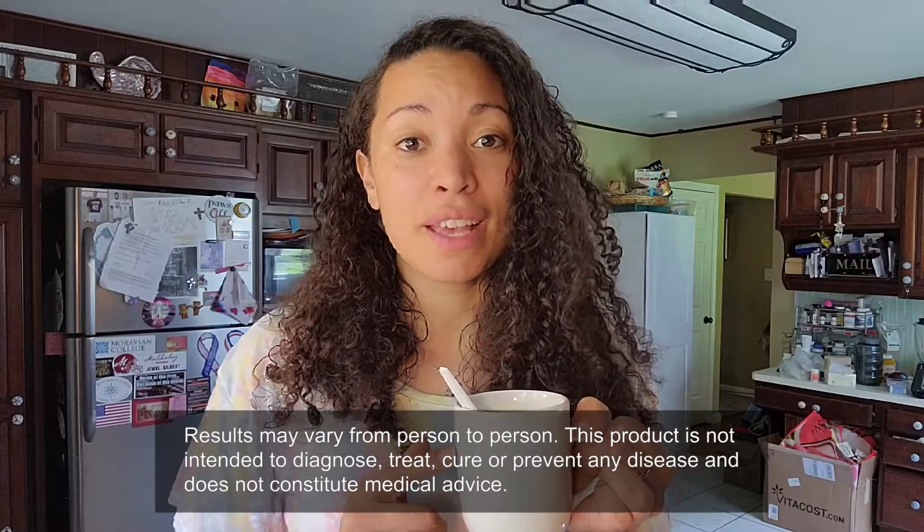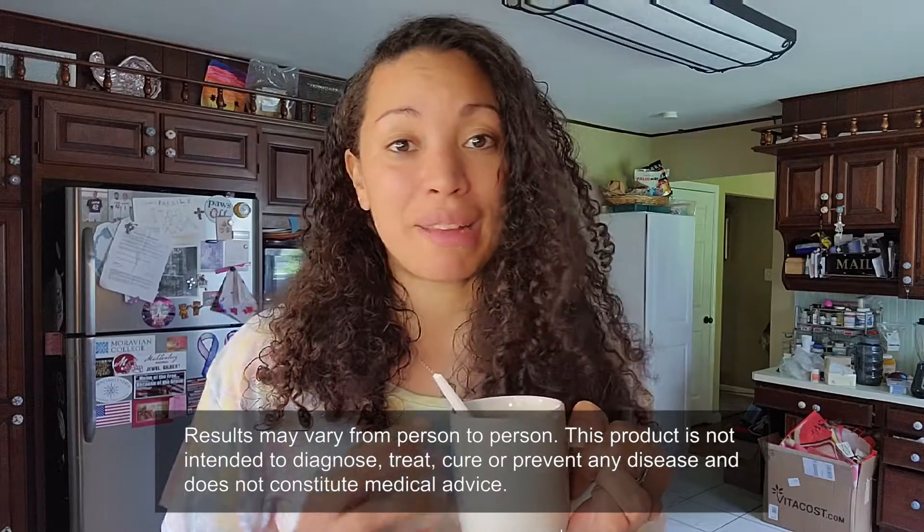Not long after I started taking this, I felt the difference right away. I felt the difference in my joints, felt the difference in the swelling in my knees. So head over to englishteastore.com or onlinestores.com and get your golden milk today. If you want to feel good, get the golden milk.